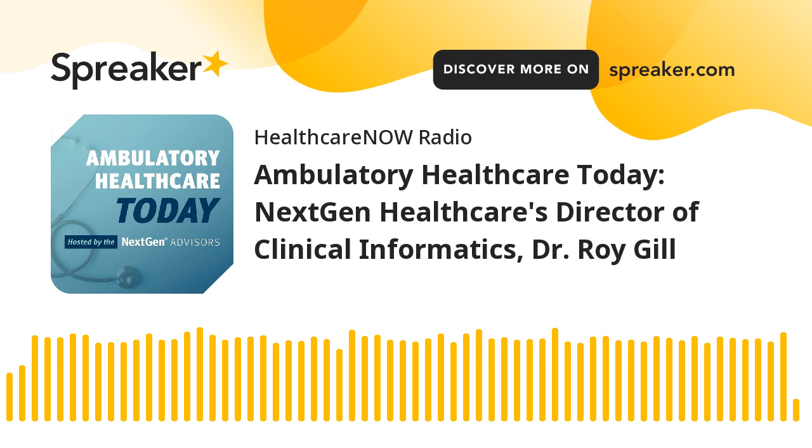Hello, this is Graham Brown, Senior Vice President with NextGen Healthcare. I'm pleased to be joined today by a special guest, Dr. Roy Gill, Director of Clinical Informatics and Patient Safety with NextGen Healthcare. Today we're going to discuss the growth, needs, and value of integrating dashboard capabilities into clinical practice. Welcome, Dr. Gill.